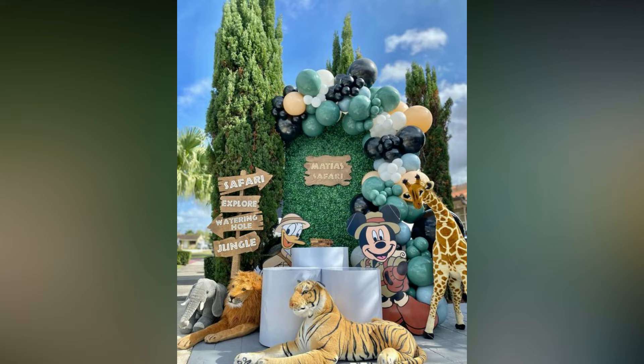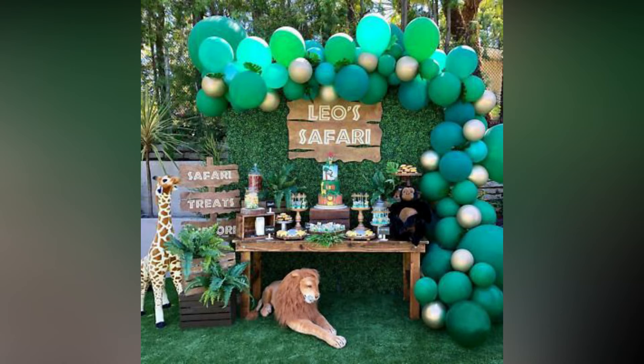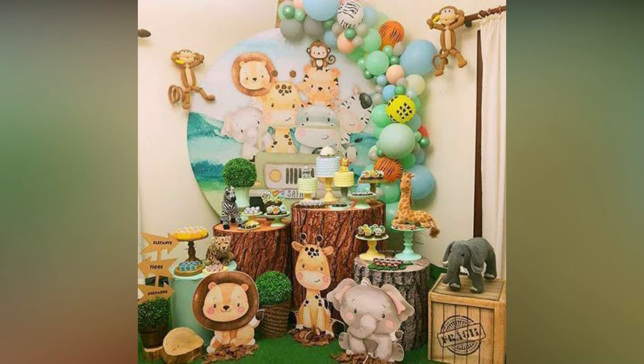Give each guest a jungle birthday hat as they enter the venue. Green, white as well as yellow and polka dotted balloons can spice up your party venue.